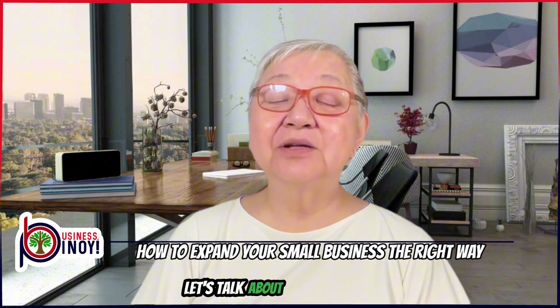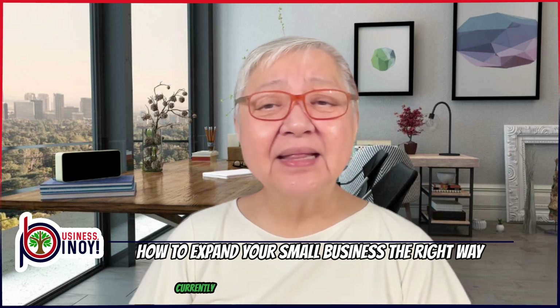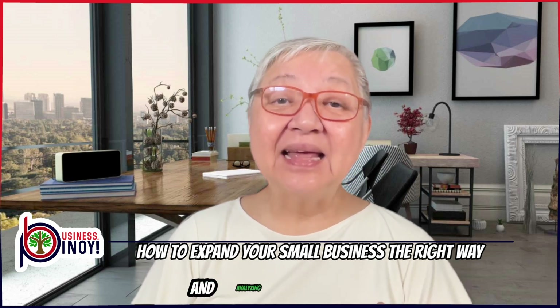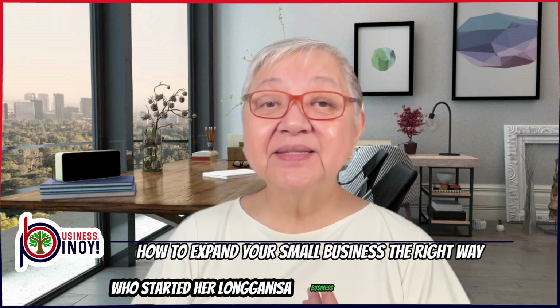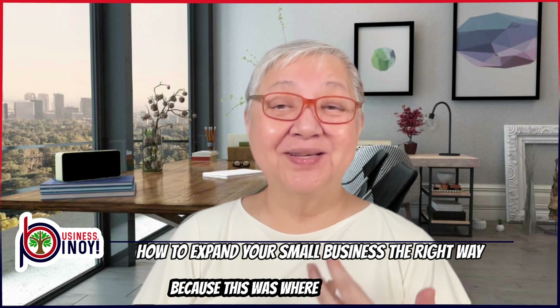Let's talk about strategy number one: evaluate current business operations. Before you expand, it's crucial to understand what's currently happening in your business. This involves reviewing your sales data, listening to customer feedback, and analyzing your finances. For Janice, who started her Longganisa business as a side hustle to help her family's income, this step was a turning point because this was where we started.